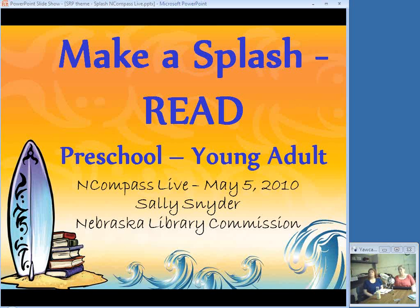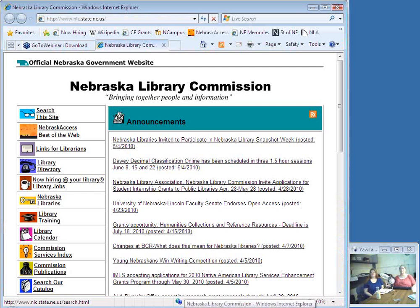Make a Splash Read is the children's theme, and Make Waves at Your Library is the teen theme. This first slide in the presentation is a PowerPoint slide created by Upstart for us to use. If you want to use the same slide, they're on your disk that came with your manual, so you can use it to give a presentation if you're going to be doing a PowerPoint. Before we start talking about books, I'm going to switch over to the commission webpage to show you where you can find a PDF of almost all of the titles I'm going to talk about today.